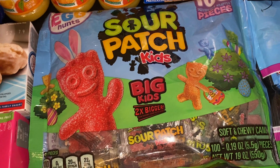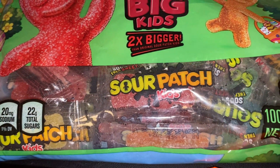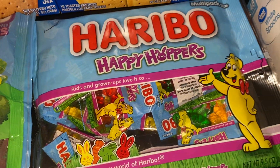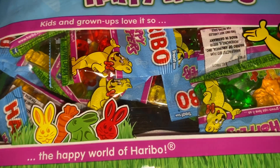We got the Big Sour Patch Kids — you get 100 individually wrapped Sour Patch Kids, and they're bigger than the normal ones. We also got some individual packs of the Haribo Happy Hoppers, which are gummy bunnies.